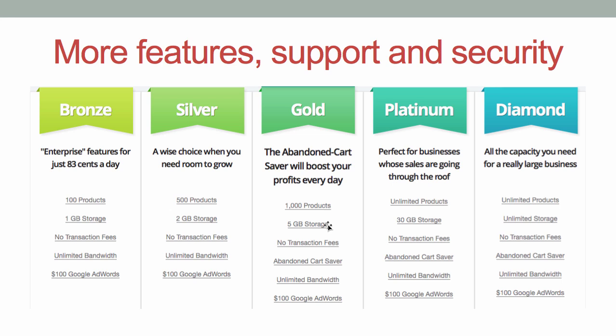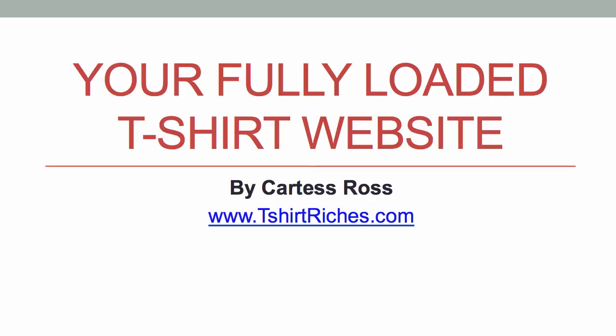So that's it. If you have any questions about this, feel free to post in the comments below. My name is Cartes Ross. Thanks for watching and have a wonderful day.